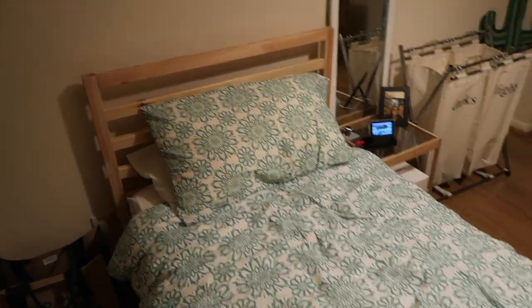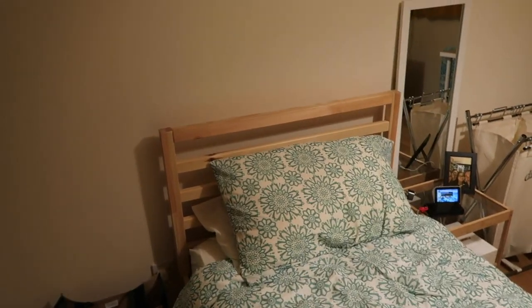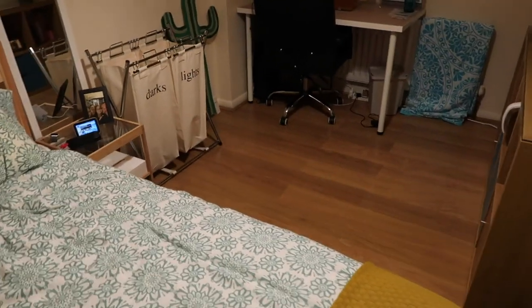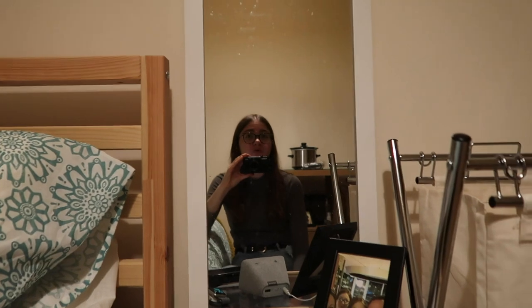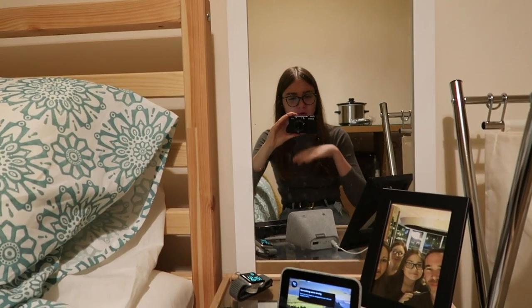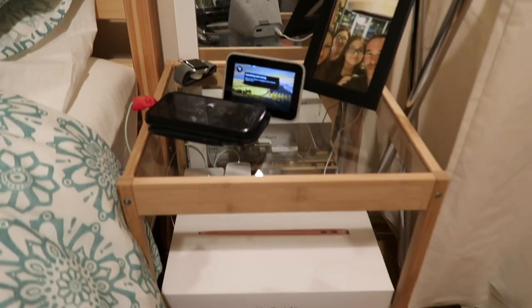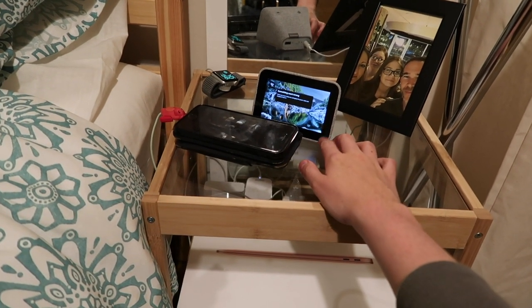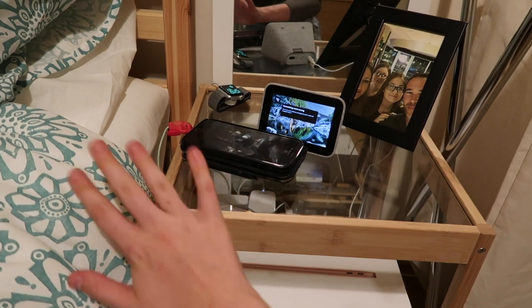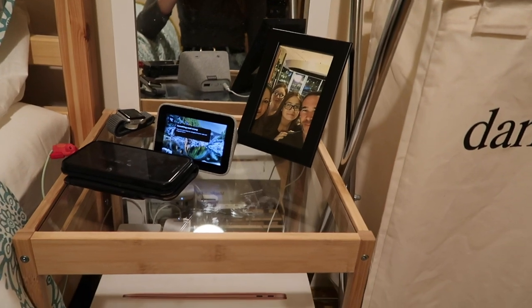We've got my bed, which is all from IKEA — the mattress, the blankets and covers, and the bed frame itself — and it's incredibly comfortable. We've also got my mirror, which was left by the person who lived here before me. I thought I might as well keep it, even though it does need a bit of a clean. We've got my bedside table with just my clock — we don't actually have wifi at the moment so it's not connected properly. Various chargers, various devices, and then a picture of my family on holiday.